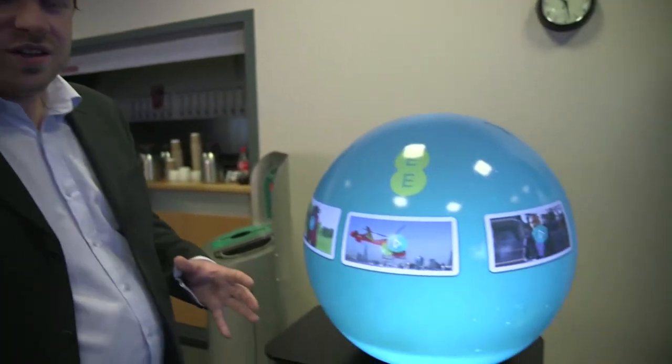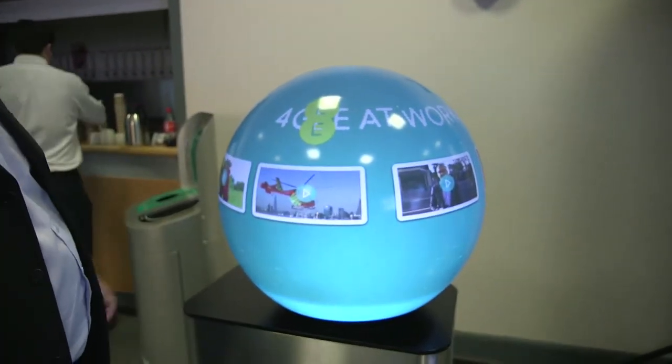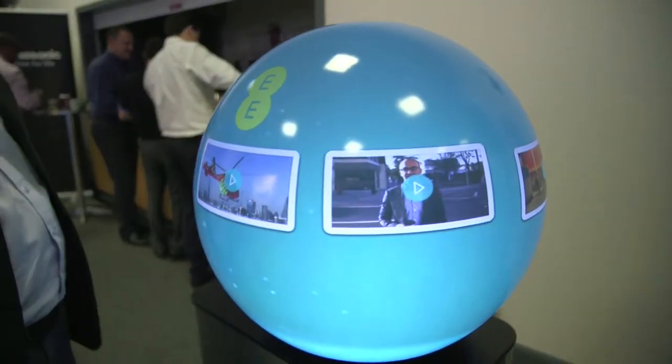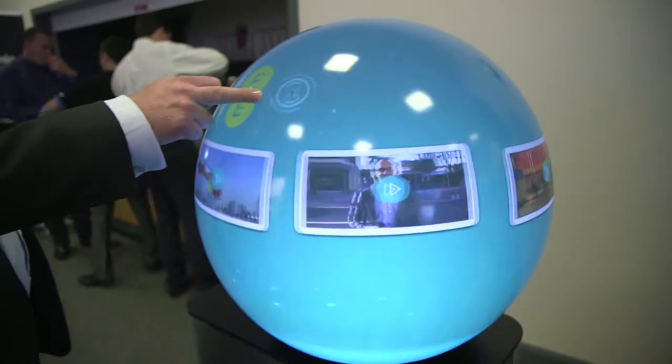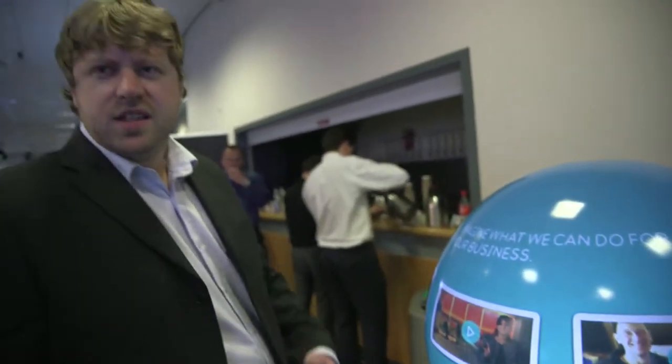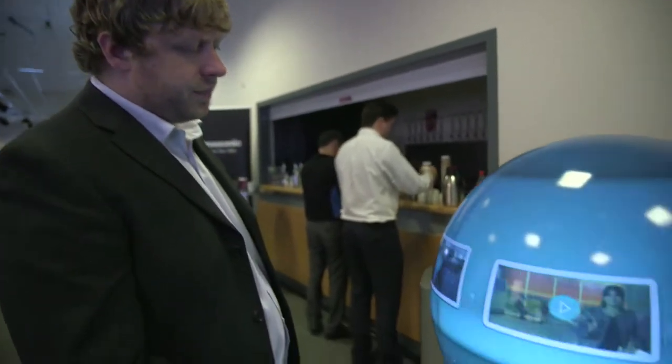This is a slightly different application — a non-globe application if you like. Something designed for use in the trade show or experiential marketing event. This particular display is for EE, and it's designed to help them convey to customers some of the benefits of their new mobile 4G service.